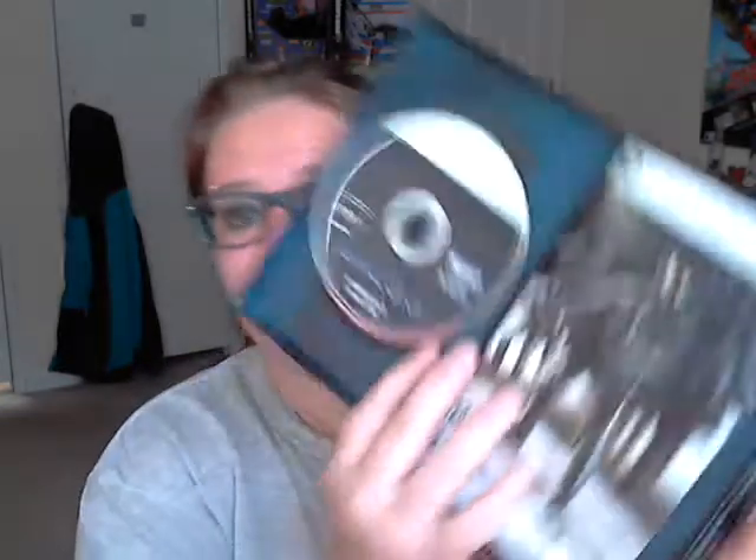And this Halo 3 steelbook — it comes with both discs. Disc 1 Essentials in awesome condition. The only problem is it just won't stay in there. Booklet, and we flip it around to the other side — there it is. Disc 2. Nice.